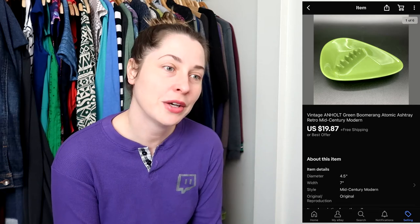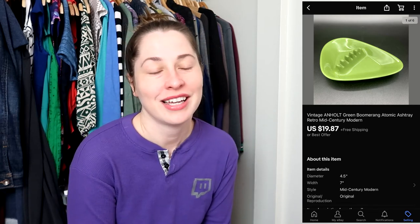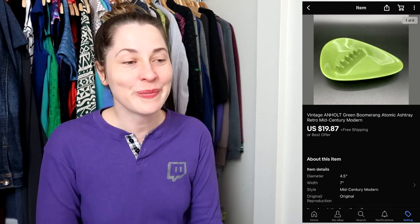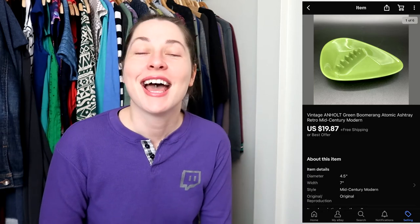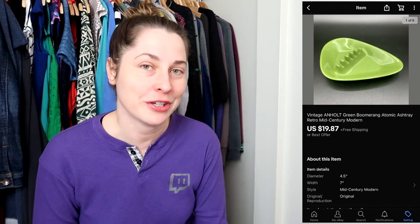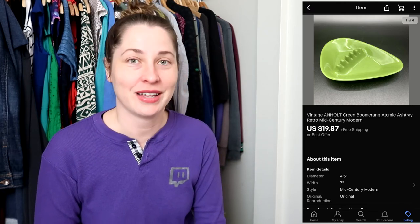This next item is also something I listed in my listing challenge — it's the boomerang green Arnels plastic ashtray. I love everything green and when I picked this up I knew it would be awesome because it has the quintessential mid-century lines. Someone paid my full asking price of $19.87 with free shipping, and I'm really glad I'm seeing immediate results from this listing challenge.